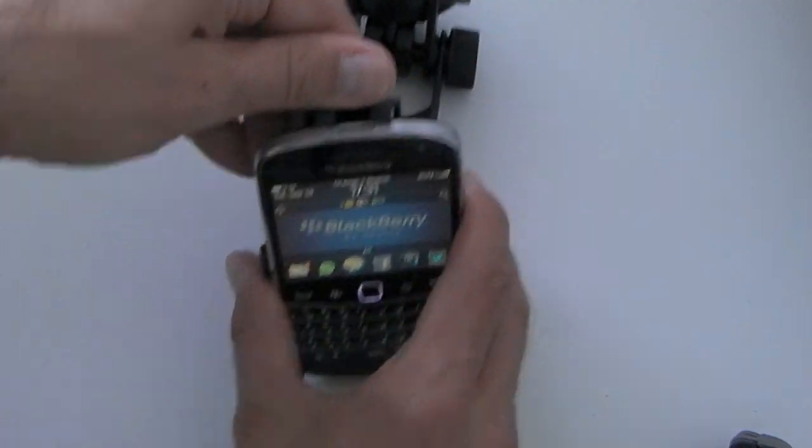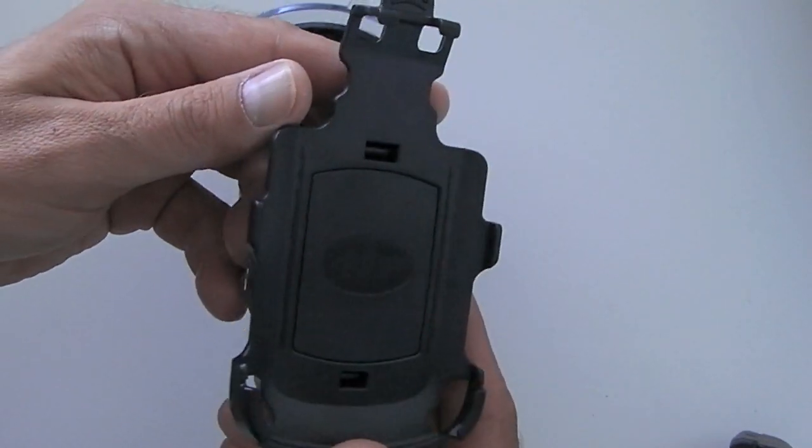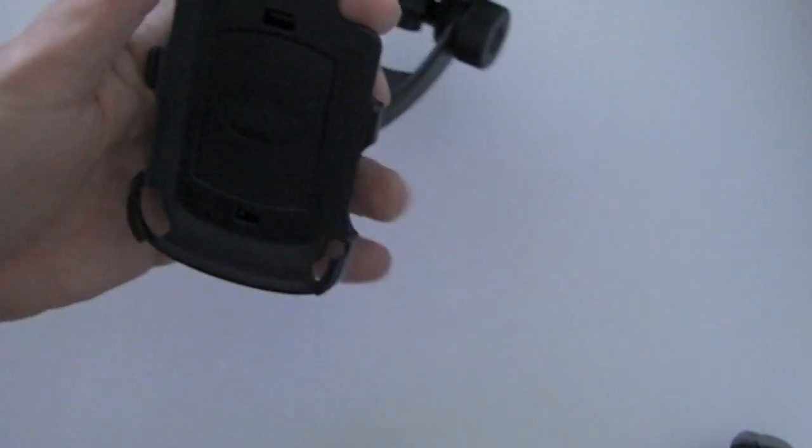It's a little beauty if you ask me. It's an absolute perfect fit, it looks good, it feels very well made, and I'm kind of in love with this one.